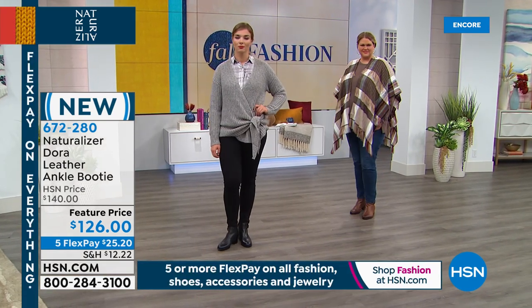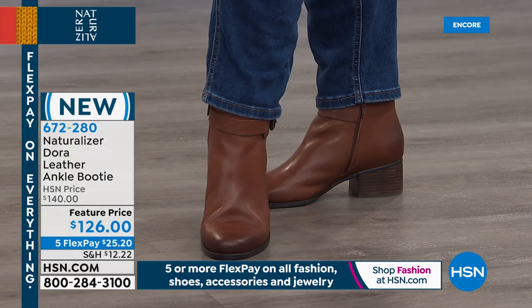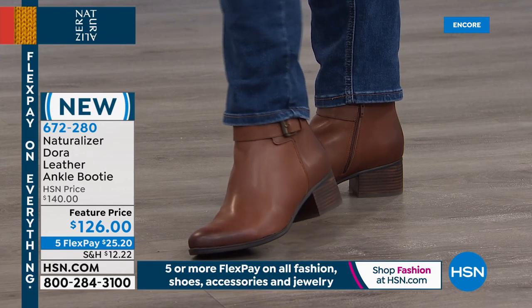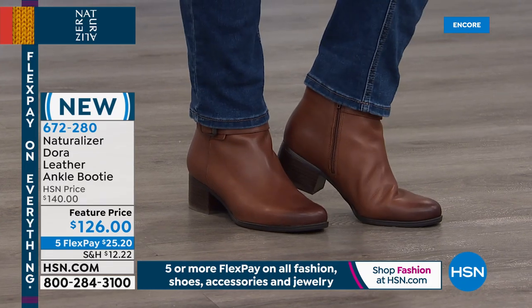That's why we're so unique with Naturalizer. Not only is it made to fit the contours of a woman's foot, it's made to fit a woman's body — it's made to fit how you live your life.